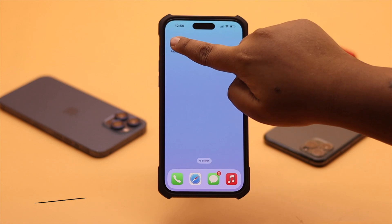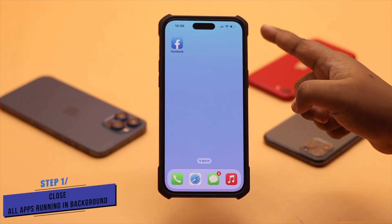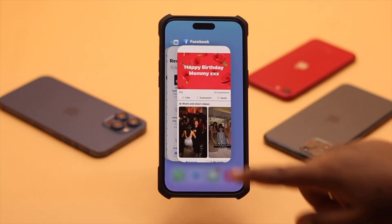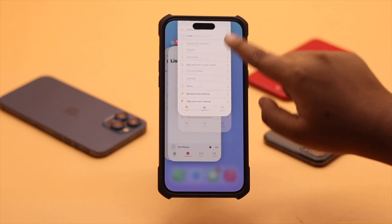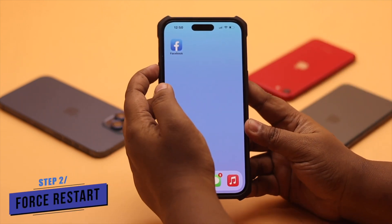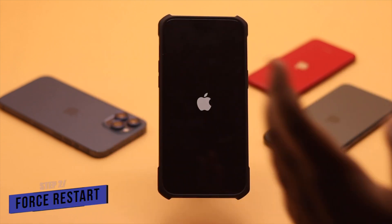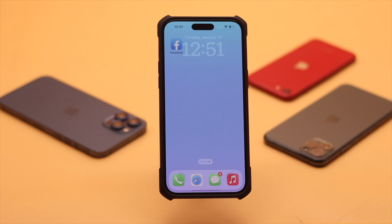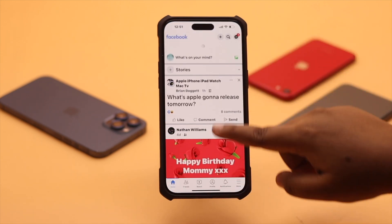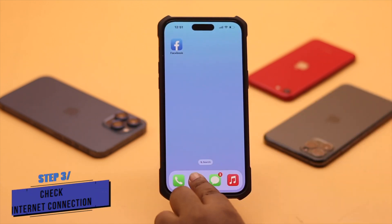The Facebook newsfeed not updating problem can happen if your Facebook app was open in the background for a long time — it can crash and cause this issue. Force close the Facebook app and all apps running in the background. For safety, give your iPhone a force restart: quickly press and release the volume up button, then the volume down button, then press and hold the side button until you see the Apple logo. Now reopen Facebook — it can fix the issue for some users.